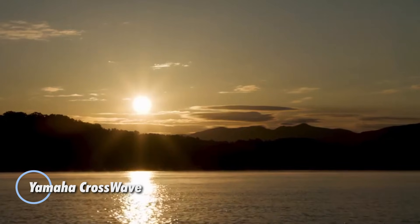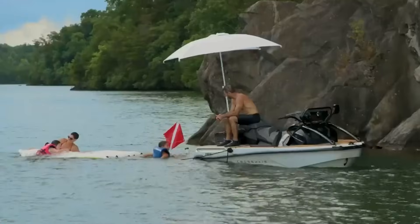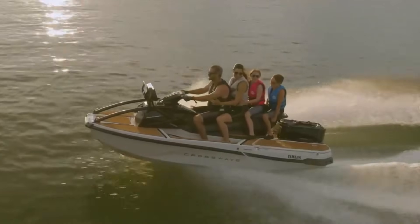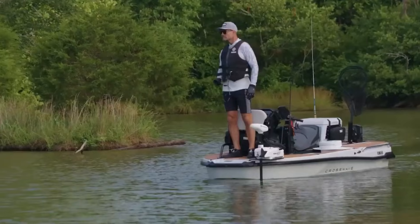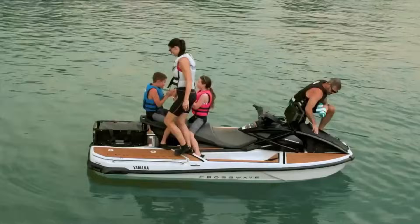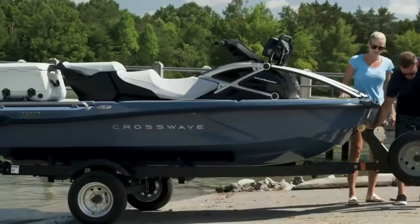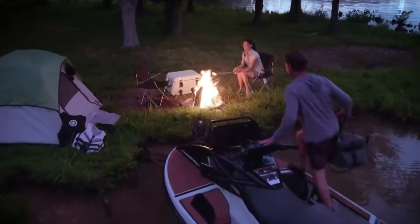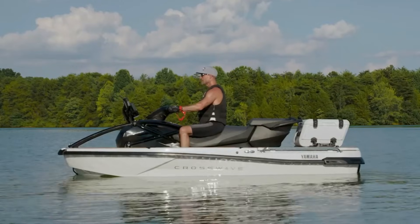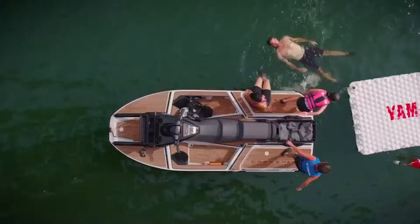The Yamaha CrossWave is a versatile watercraft that blends the best features of a jet ski, a mini boat, and a fishing platform. At about 13 feet long and 1.7 meters wide, it provides a wide, walk-around deck with plenty of room to move. Powered by a 1.9-liter high-output Yamaha Marine engine, it offers strong performance while carrying up to four passengers. With roughly 310 liters of storage, there's ample space for gear, coolers, and fishing equipment. Where the CrossWave truly stands out is in its flexibility.